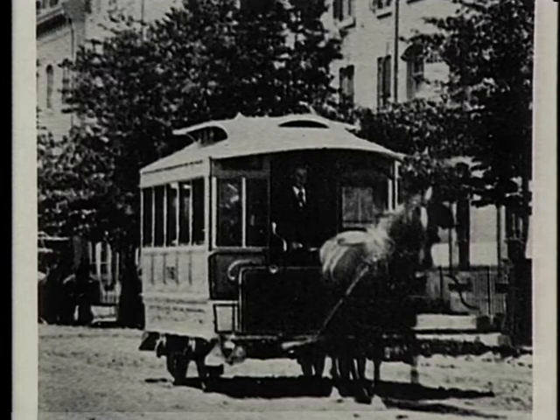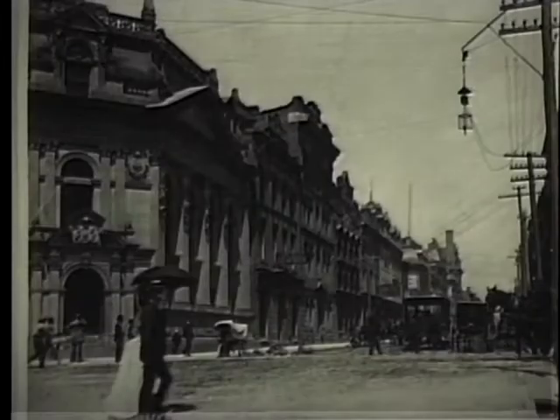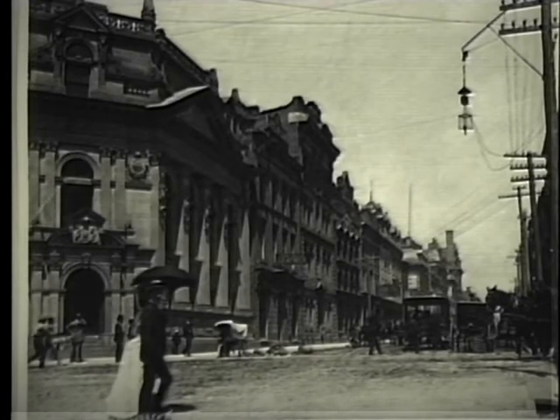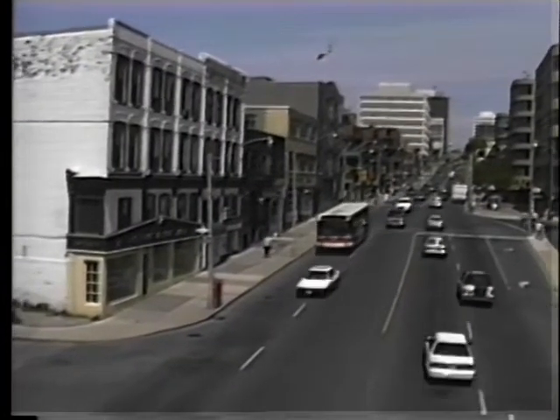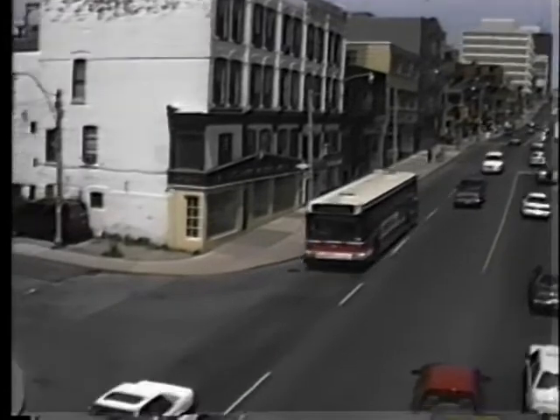The horse car system expanded as the city's population grew. The lower part of Yonge was double track between King and Queen, and the area became the retail center of the city. Even in these early days of transit on Yonge, passenger volume was such that heavier streetcars pulled by two horses were used to travel to the old North Toronto station at Price Street. It was on the other side of the tracks at Birch Street where history was made.